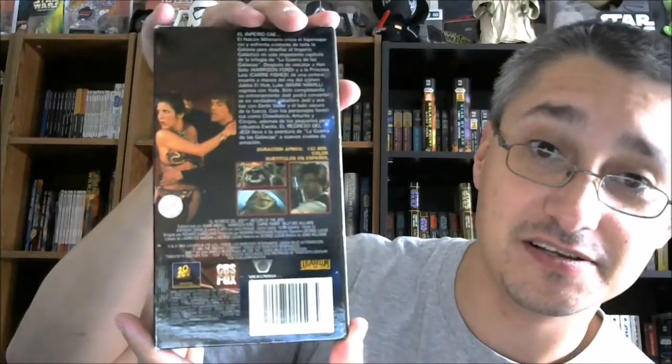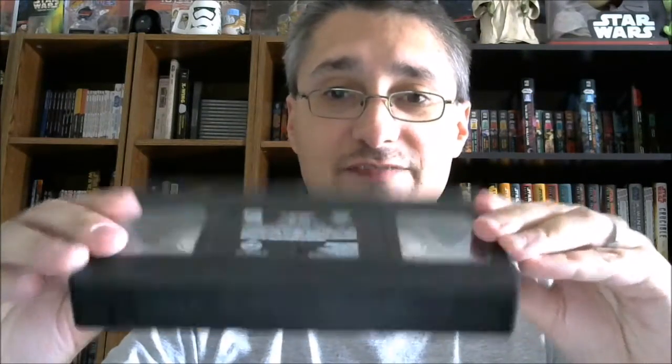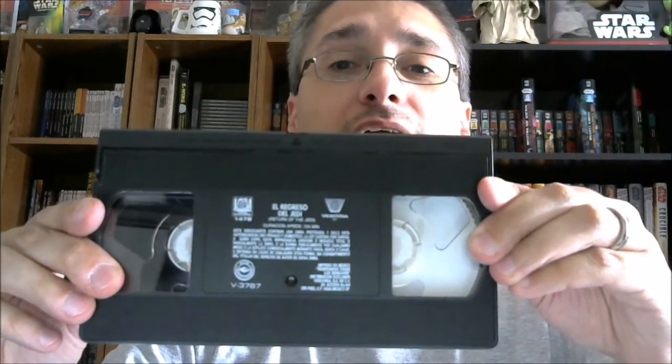And then finally we have Return of the Jedi — La Guerra de las Galaxias, El Regreso del Jedi, Return of the Jedi. Hologram sticker. That awesome artwork. Similar side with Yoda this time, on both sides. The back is again similar to the U.S. back. CBS Fox with 20th Century Fox down there. The 'don't pirate this or we'll mess up your tape when you dub it' notice again. Subtitles in Spanish for all of these. The actual tape with just printing information and your info there.